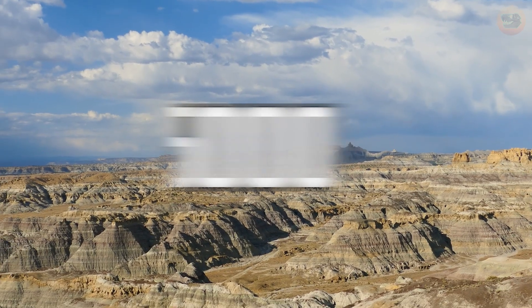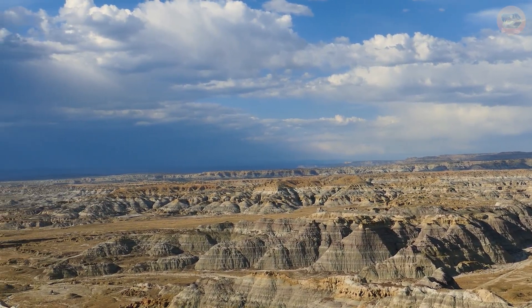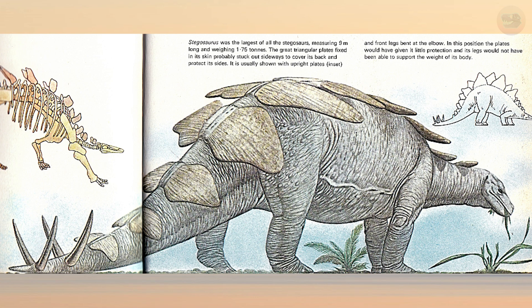Stegosaurus was first discovered in 1877 in the wild badlands of Colorado, USA. The fossils were described by famed paleontologist Othniel Charles Marsh, who gave the animal its name, Stegosaurus — the roofed lizard — because he thought the plates lay flat along its back, like the shingles on a house.